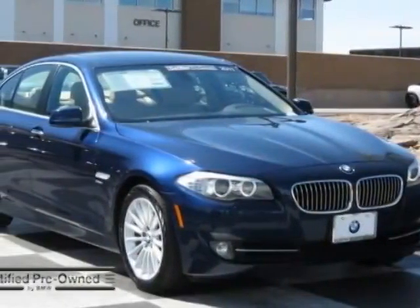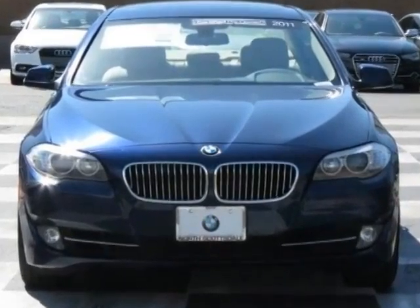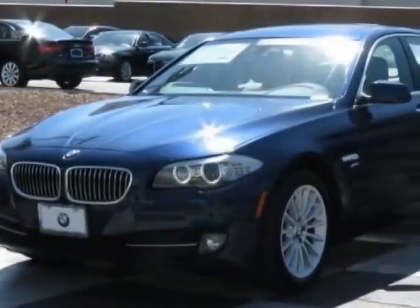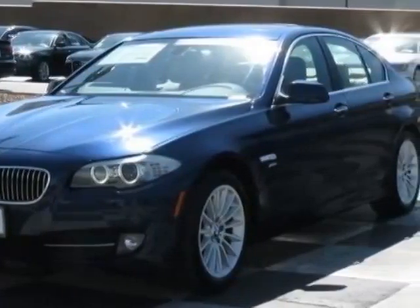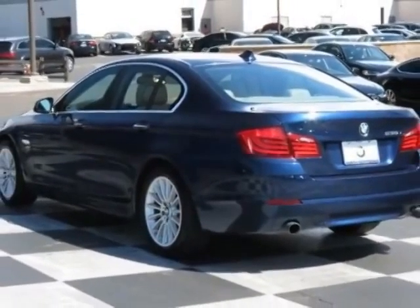Come take a look at the certified pre-owned 2011 BMW 5 Series. Carfax has certified this 5 Series as having one owner. This 5 Series has just under 44,500 miles. This vehicle has a limited warranty.